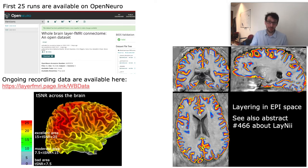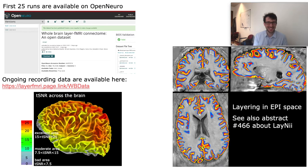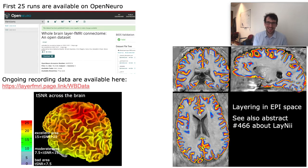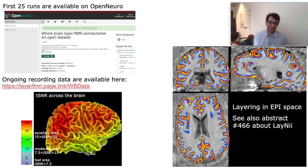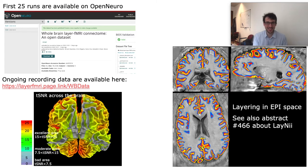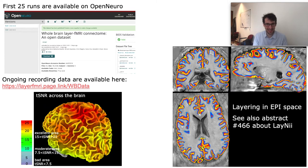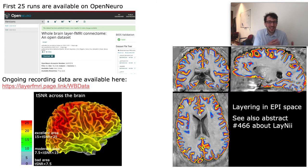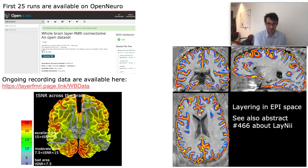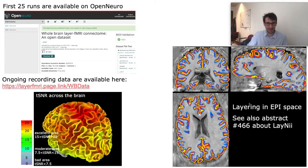We took the EPI data and processed them through FreeSurfer for an initial starting point of the segmentation. After that, it still took about two weeks of full-time manual labor to correct these segmentations to accuracy levels that can be used for layer analyses. The inherent T1 weighting of these EPI data allowed a good judgment of the segmentation accuracy, and this segmentation is then used in Laney for equivolume layering directly in voxel space.